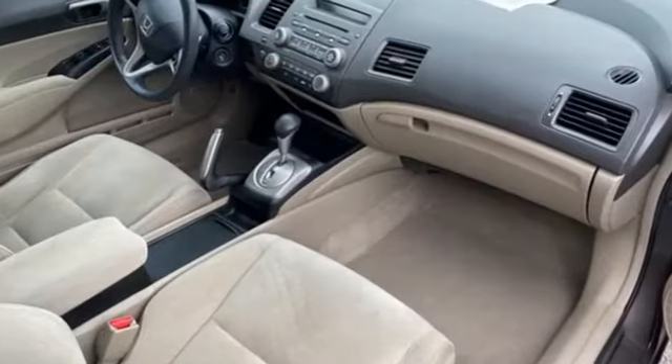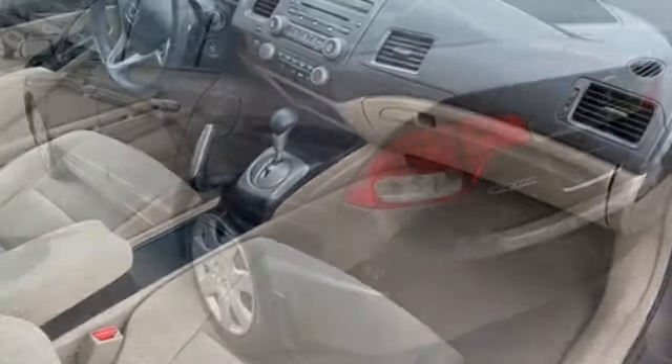rakish windshield angle and low wide stance. Interiors are blessed with more style and function.